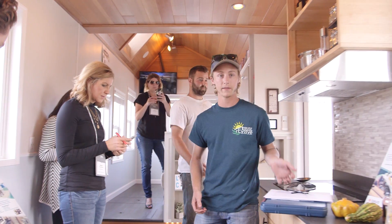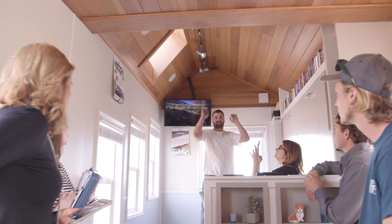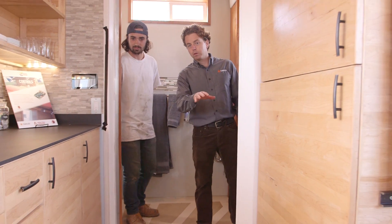I think the Tiny House competition is a great opportunity to expand SMUD's role as that trusted energy advisor. We're the people that you can come to to ask questions about energy use, energy choices, and how they affect our community, our environment, and our pocketbook.